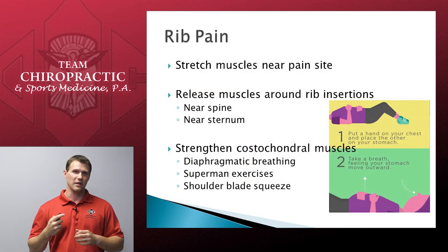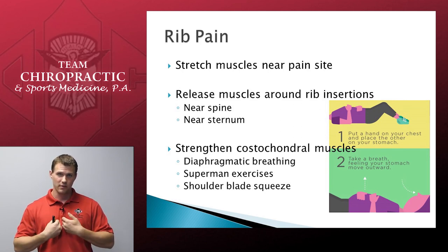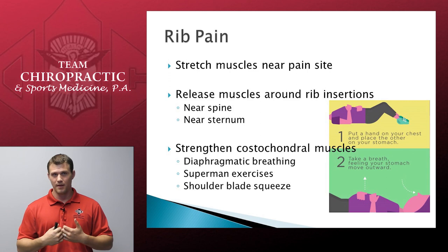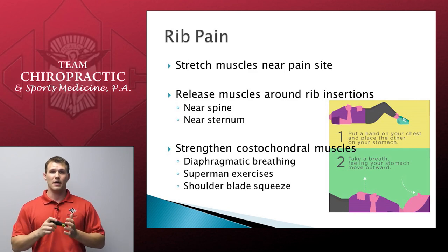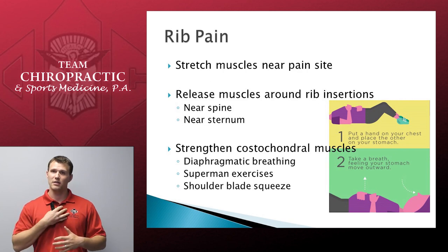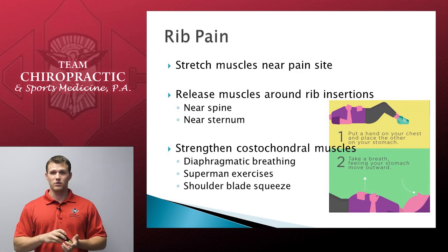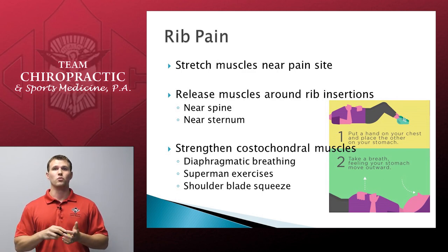Hold each stretch like you would any other, and always make sure you are breathing. The muscles we want to release are the same regardless of where the pain is — the muscles around the insertions of those ribs, which occur at the chest plate and along the spine in the back. This is done by laying on a foam roller or against a muscle ball against the wall, rolling up and down that chest plate and up and down the spine. To strengthen the costochondral muscles — the little muscles between your ribs — we do three things: practice diaphragmatic breathing, starting on your back with knees bent, one hand on your chest and another on your stomach, feeling your stomach expand on inhale and come down on exhale; Superman exercises — on your stomach, lifting your legs and chest up off the floor, holding for 15 seconds; and shoulder blade squeezes, just like for mid and upper back pain.